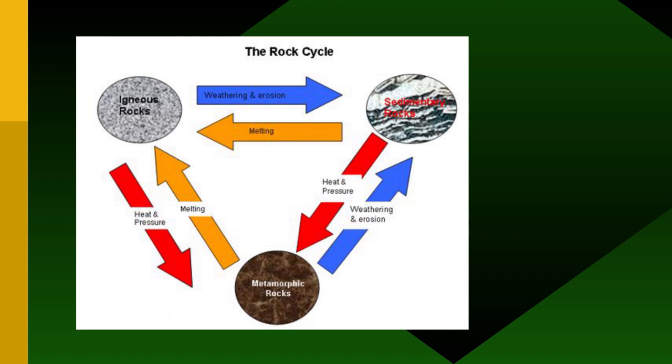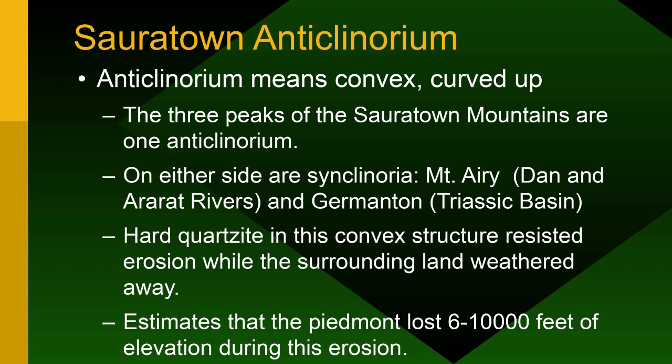The rock cycle: sedimentary rocks under heat and pressure turn into metamorphic. At Pilot Mountain you'll find places where some rocks are still sandstone — only slightly metamorphosed — while others have gone much further. It's really a gradient; they can be anywhere in between. The metamorphic rocks can then melt and come back up as igneous lava — the full rock cycle, which you probably learned in third grade.